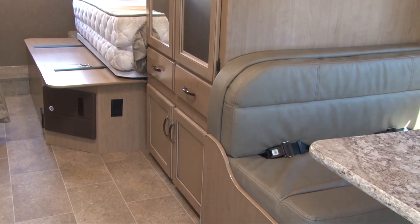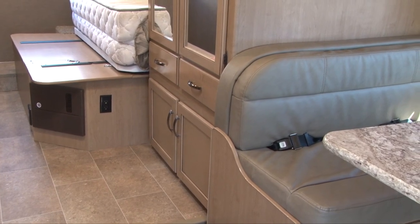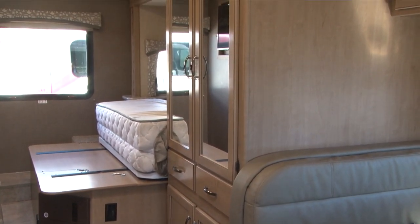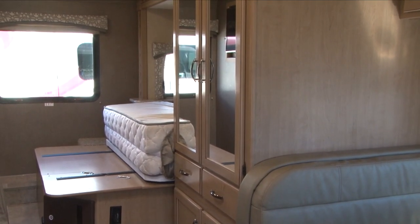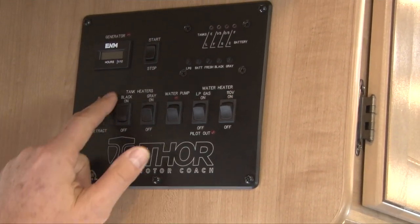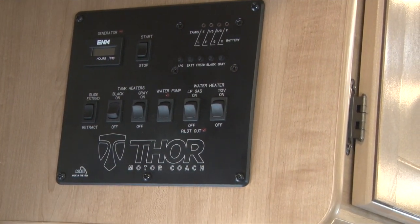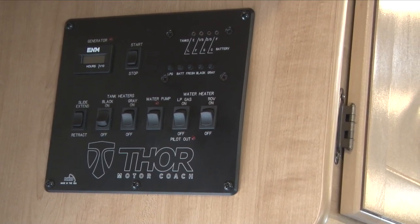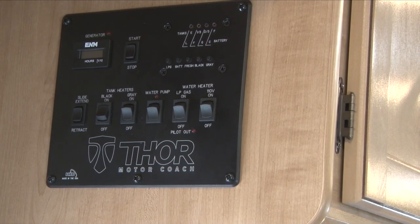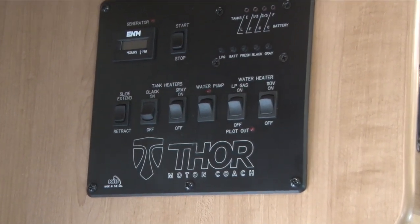In the back, that bed flips over to be an upgraded pillow top mattress for a queen bed. Once it hits the wall and it's all the way out, just let go of the button. The rest of the controls start with the tank heaters. The tank heaters are just used for winter use and only when you're plugged into electricity, because they will run your batteries down very quickly. That's a heater pad on your tank for your wastewater to help keep those from freezing.